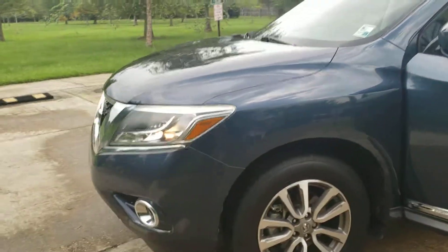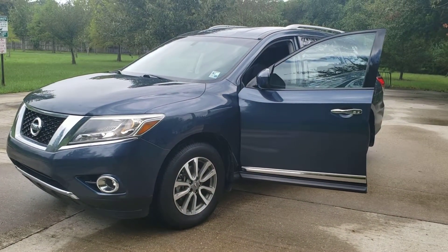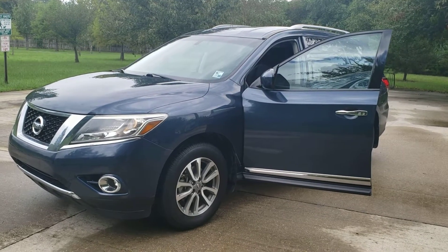If you want to take a closer look or take it for a test drive, call me. My number is 225-347-6114.